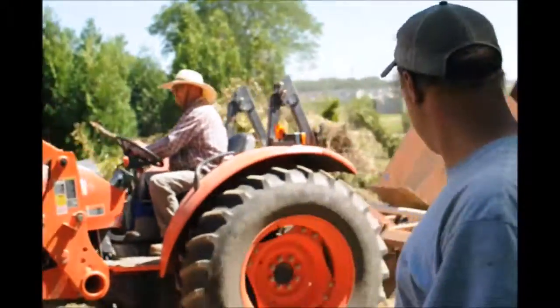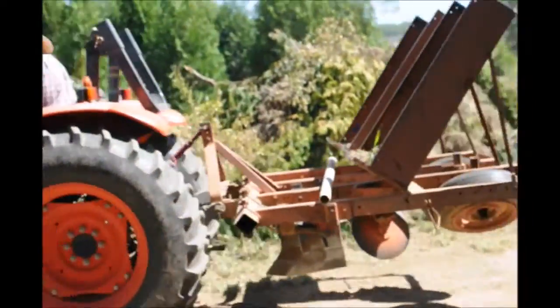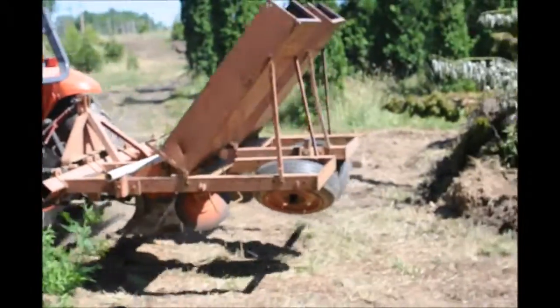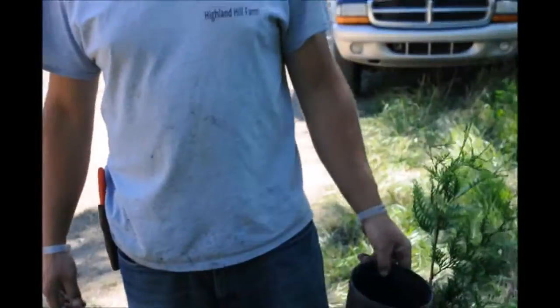Here's the tractor — it's got a planter on it. He's a good driver. We're going to get these guys planted today. We're going to use the tree planter to plant these trees in the field that we plowed yesterday.